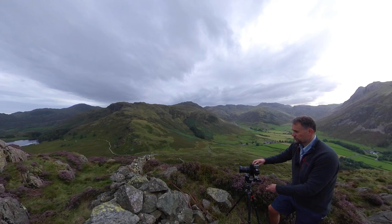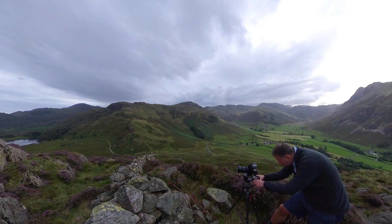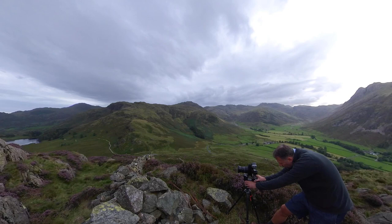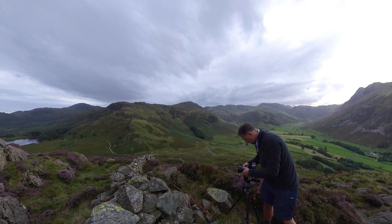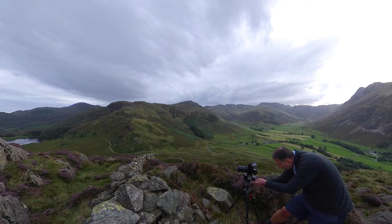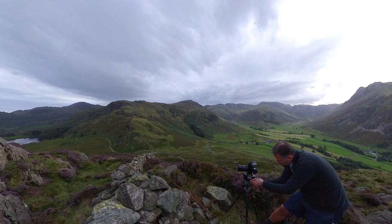Do you ever get that feeling where you know it's going to rain in the next few minutes? That is the exact feeling I've got now, so I really need to get on with this. I'm going to call that my infinity. Do my check - F16, focus to infinity. There we go. It does take a minute to set up, but the results are very much worth it.